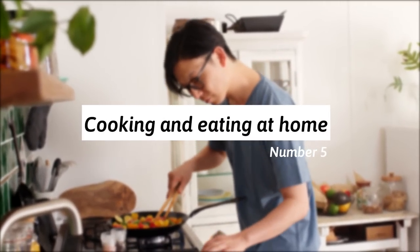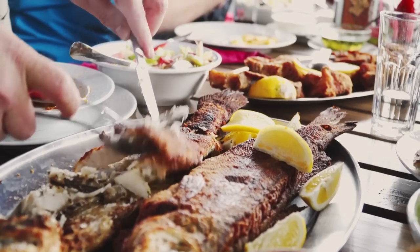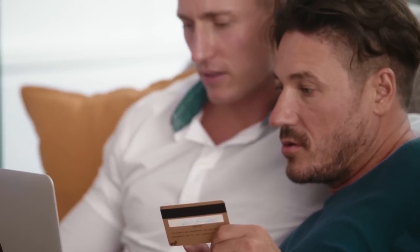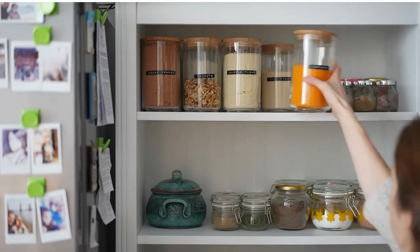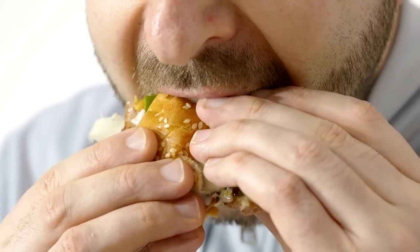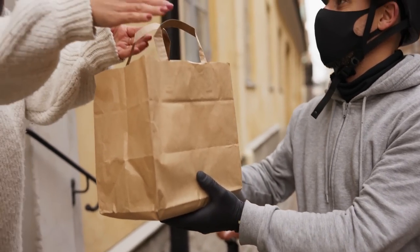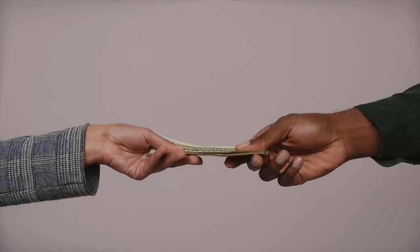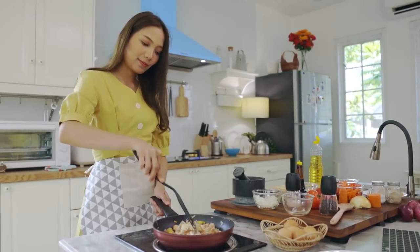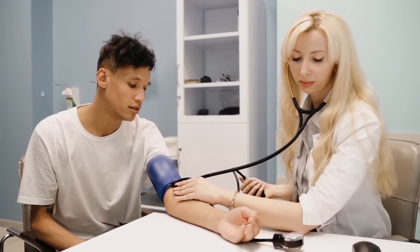5. They cook and eat at home. After planning out meals for the week, a frugal person sticks to the meal plan and cooks at home, avoiding fast food chains, restaurants, or food delivery. Cooking at home not only saves money but is also healthier, since fast food and restaurant meals can contain more harmful ingredients. Eating out also incurs additional expenses such as tips, transportation costs, and delivery fees. Preparing their own meals helps them control salt, sugar, and other ingredients affecting blood sugar and blood pressure.